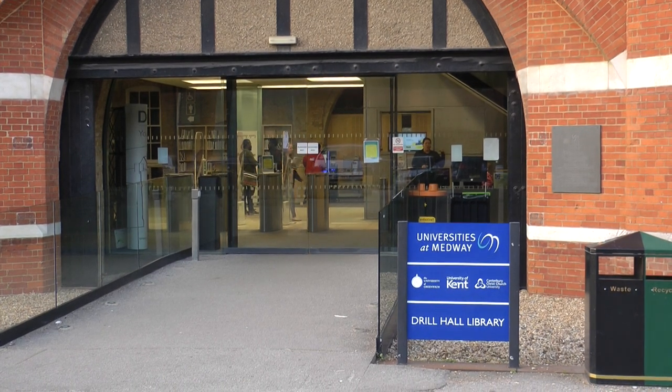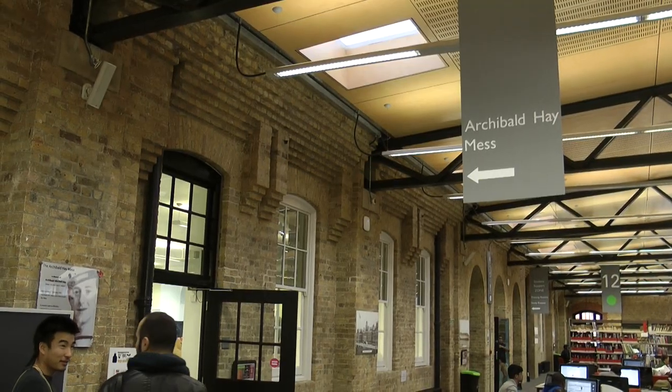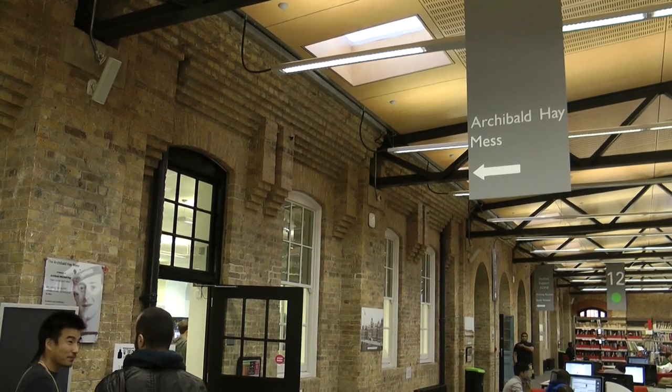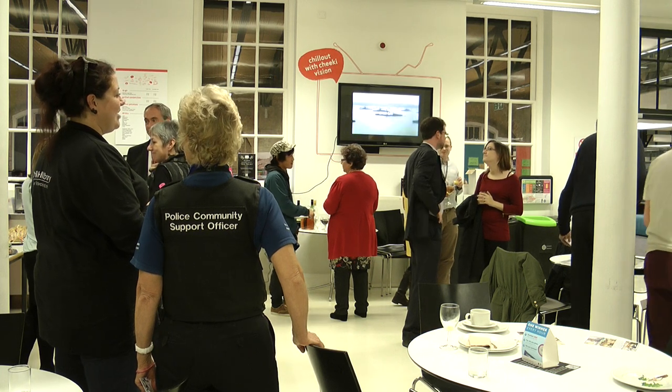The Drill Hall Library in Gillingham is celebrating its 100th year with artwork. Commemorating the library and its history, a mural was painted on the walls of the Archibald Hay Mess Cafe and revealed to the public on October 30th.